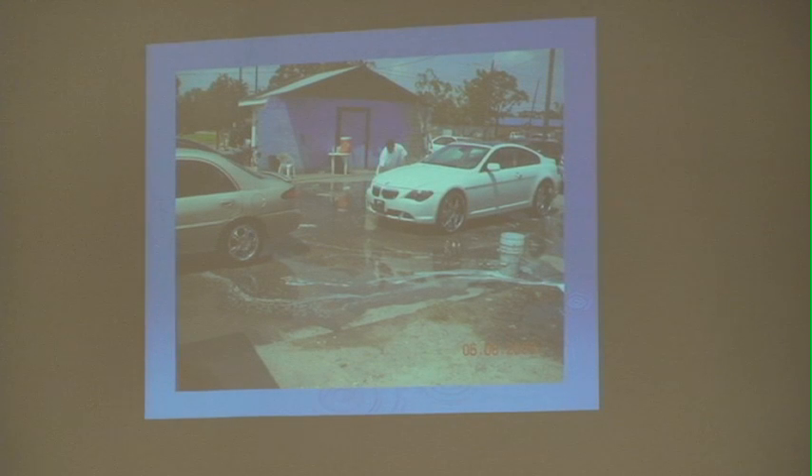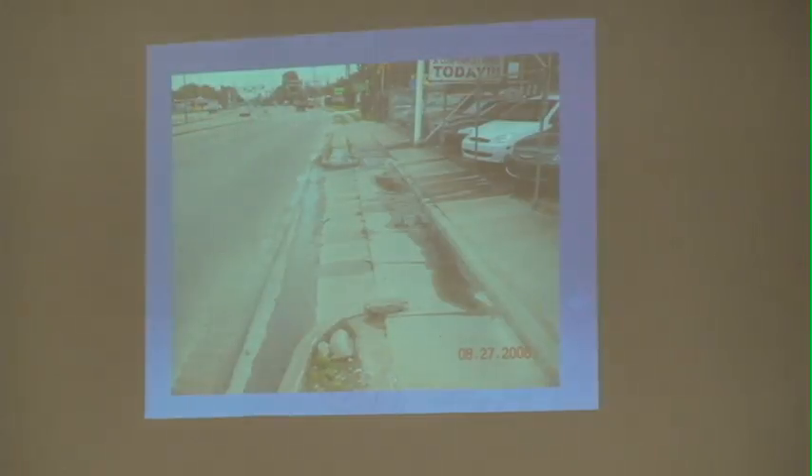These are photos of illegal car washes that we've come across. These individuals just set up somewhere with no plumbing requirements at that location — water was running down to the storm drain, which is a major violation. The same requirements apply to detail shops; they're required to have the same infrastructure, including grit traps and bays. But this location just decided to wash vehicles on-site without the proper requirements. Here's a photo of wastewater going down the street into the storm drain.